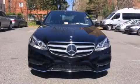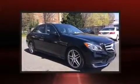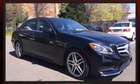Step into the 2014 Mercedes-Benz E-Class. With fewer than 15,000 miles on the odometer, this four-door sedan prioritizes comfort, safety, and convenience.